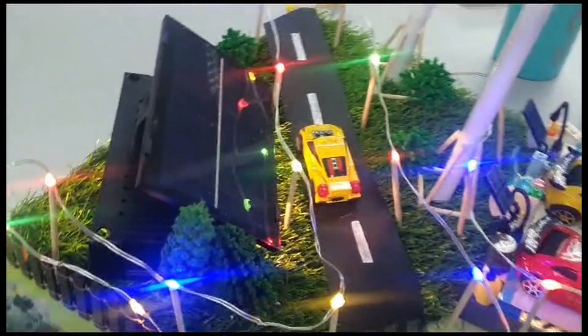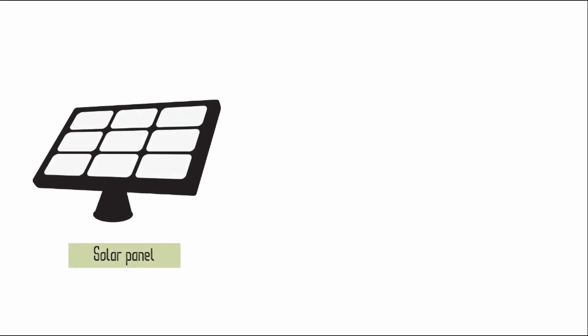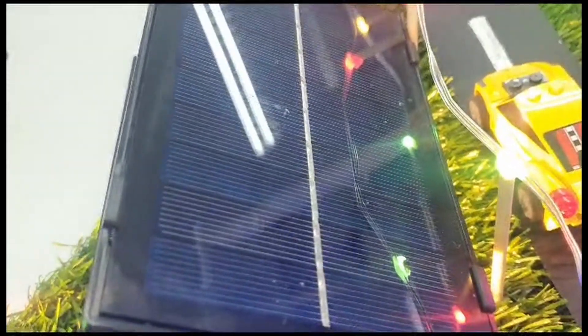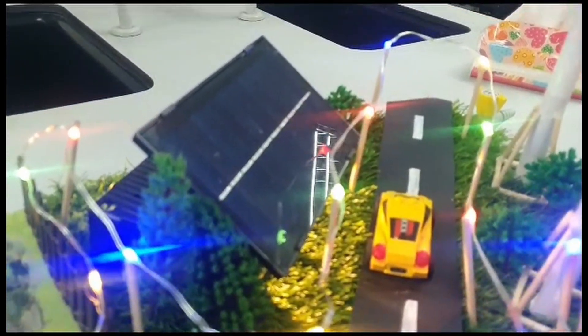Now let's move on to our next component, which is the solar panel. Solar panels are also known as photovoltaic panels, and they work by capturing solar energy from the sun and converting it into electricity. The photovoltaic cells on the panels absorb photons from sunlight, generating an electric current which can be used for further usage.